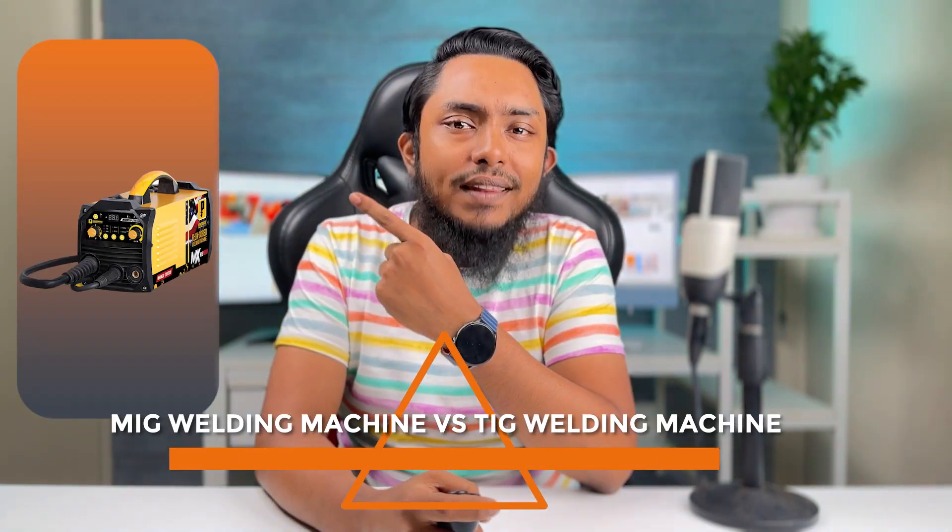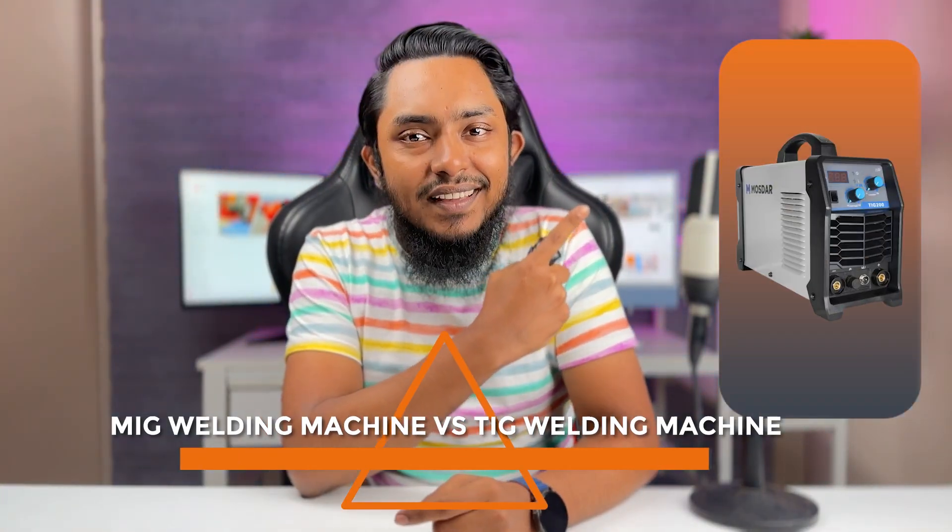Welcome back welding enthusiasts. Today we have an exciting video lined up for you as we compare two popular welding techniques: MIG welding and TIG welding. These two methods have their strengths and applications, but which one is the ultimate choice for your welding needs? Let's find out in this head-to-head comparison of MIG welding machines and TIG welding machines.